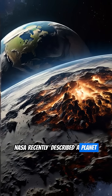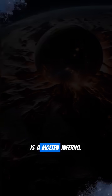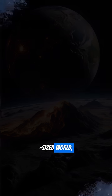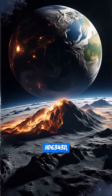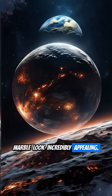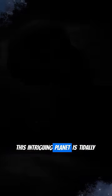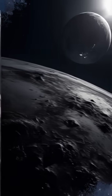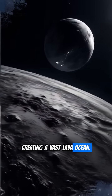NASA recently described an Earth-sized world, HD 6343D, that makes our blue-green marble look incredibly appealing. This intriguing planet is tidally locked, meaning one side is eternally blasted by its sun-like star, creating a vast lava ocean.